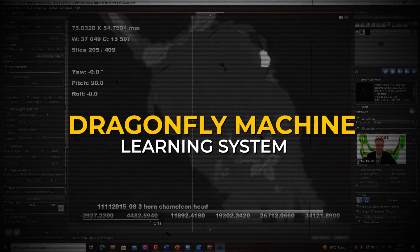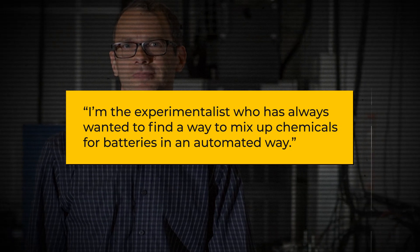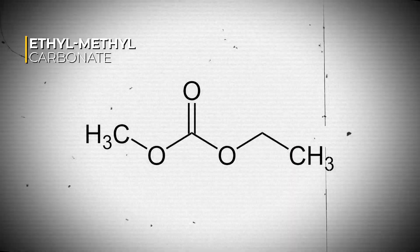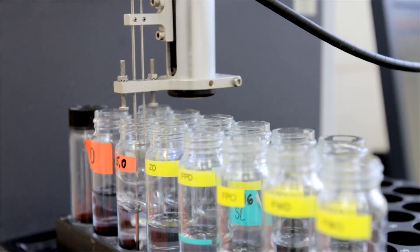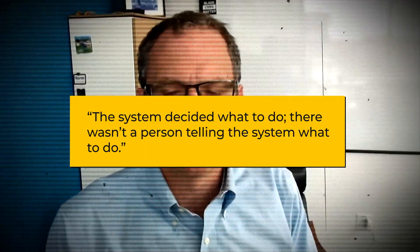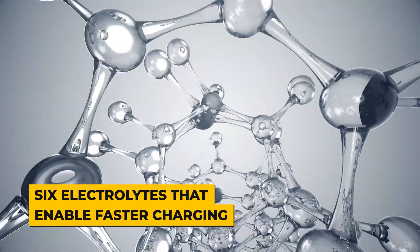These outcomes were then fed into the Dragonfly machine learning system, which used the information to suggest various chemical combinations that would function even better. The system experimented with solvents ethylene carbonate, ethyl methyl carbonate, and dimethyl carbonate, as well as lithium hexafluorophosphate salt. Robotic pumps introduced different solvent mixtures into pouches containing a graphite anode and a lithium-nickel-manganese cobalt oxide cathode. According to Whitaker, the system decided what to do autonomously — in 42 experiments over two working days, it identified six electrolytes enabling faster charging than conventional electrolyte compositions.